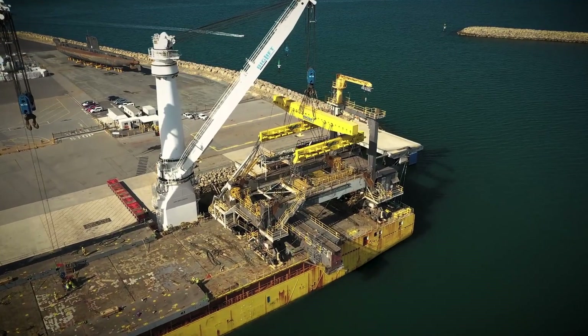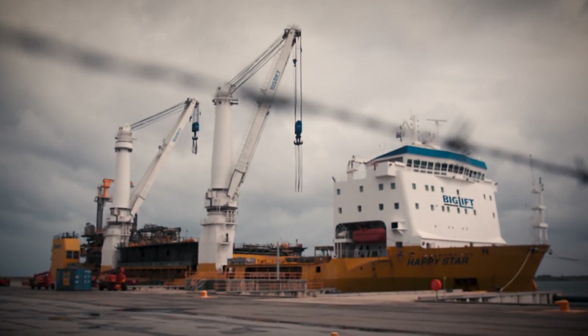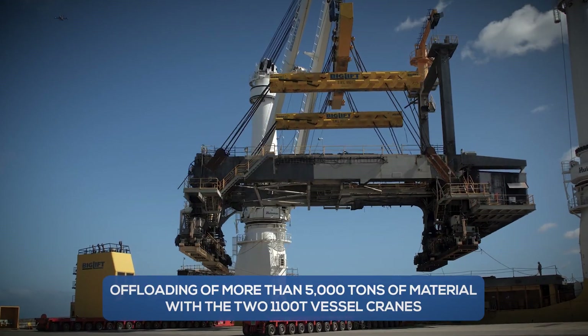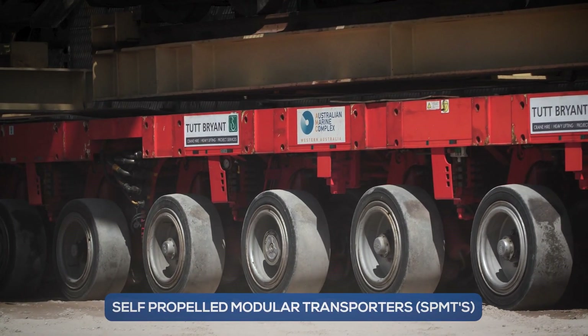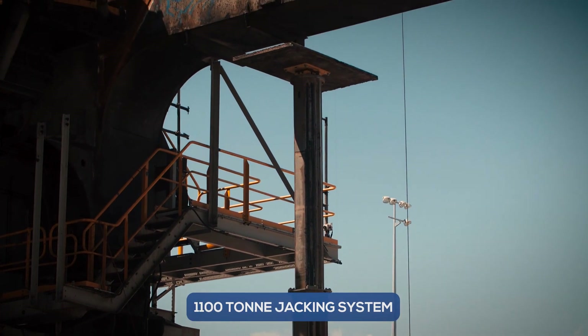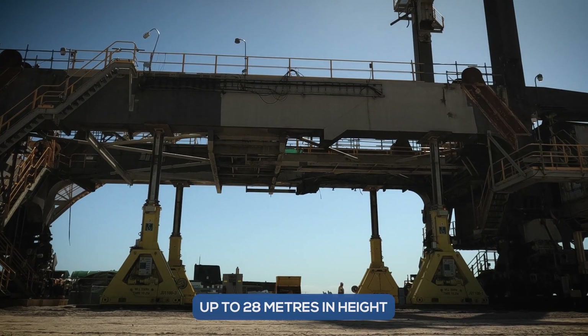After 11 days of travel by sea and complying with government quarantine requirements, Liberty Industrial began the offloading and dismantling process of over 5,000 tonnes of materials using self-propelled modular transporters, SPMTs, and a 1,100 tonne jacking system to lower the structures, weighing up to 1,080 tonnes and 28 metres in height.